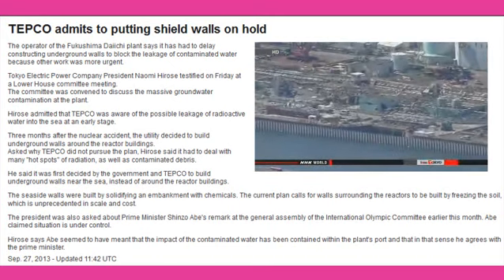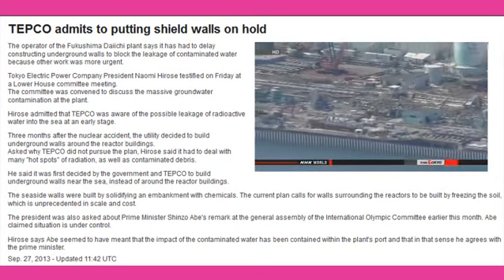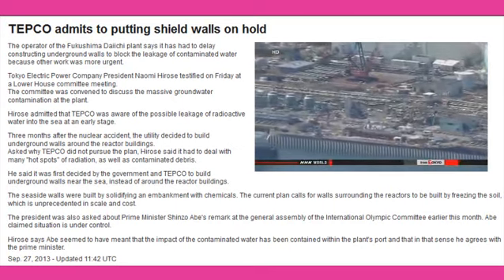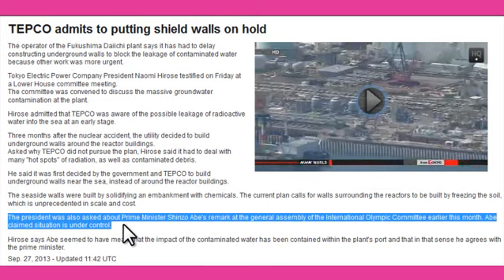The seaside walls were built by solidifying an embankment with chemicals. The current plan calls for building walls around the reactors by freezing the soil, which is unprecedented in scale and cost.